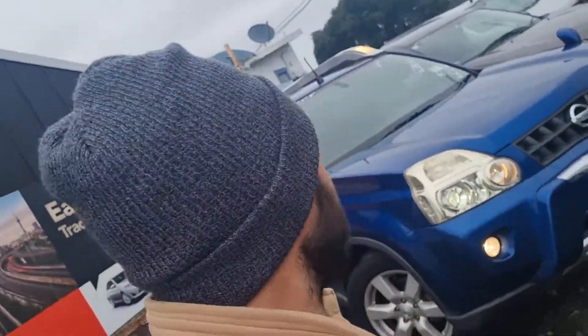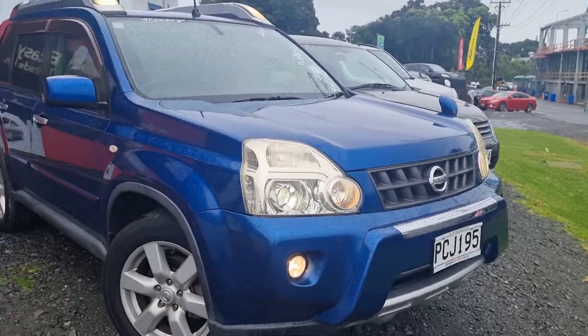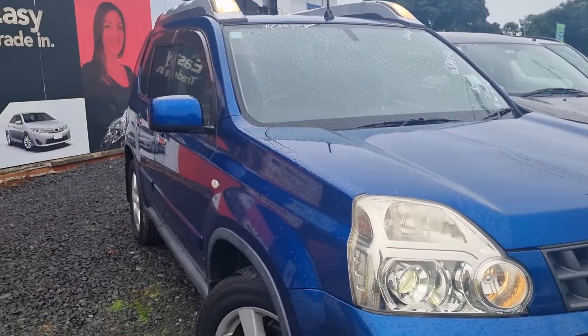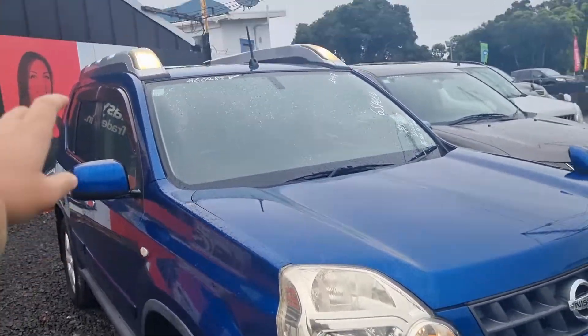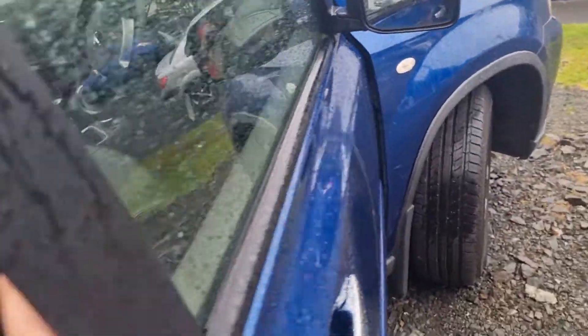Hi there, I'm Chris from Budget Cars. I'm just doing a video for you on the Nissan Xtra that you enquired about. The car is still here and still available. This is actually quite a cool one — it's not often we get an Xtra like this with all the extras, with the additional flood lights and all that sort of stuff. It's manual, four wheel drive, and in a rather nice color too.